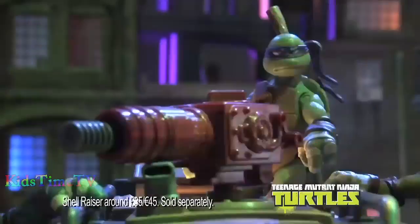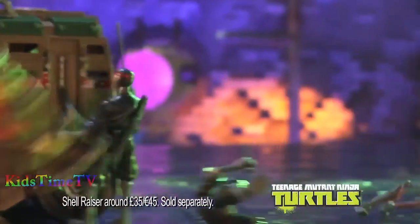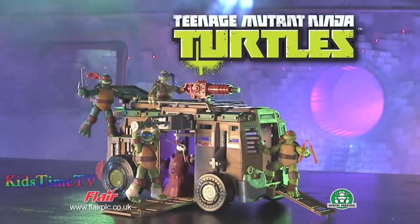Ready for battle — it's the Ninja Turtles in Shellraiser, the incredible sewer subway car. Teenage Mutant Ninja Turtles Shellraiser and figures each sold separately.